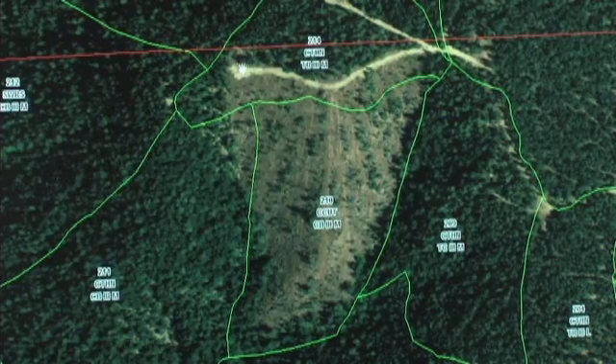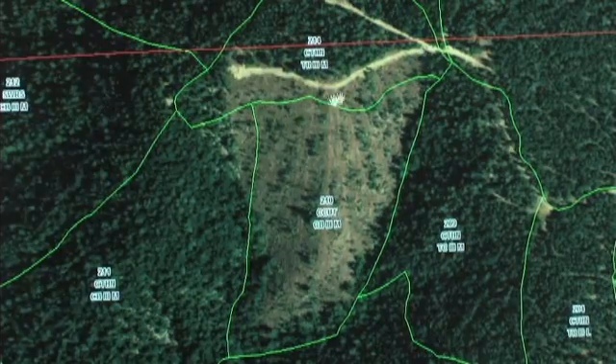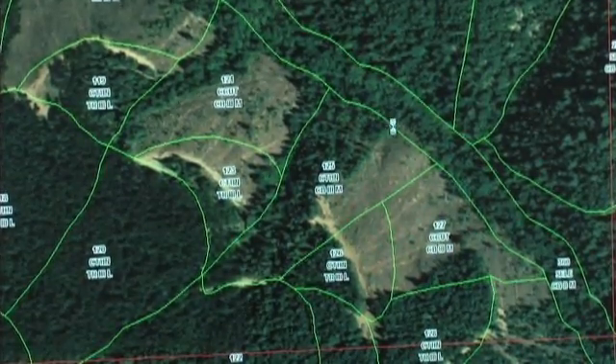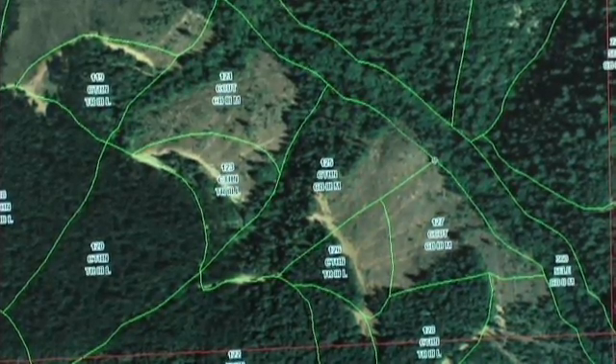These green lines are harvest unit boundaries — this is where the unit actually ended up being flagged, and you can tell that because that's where it got logged. This is what we actually got back on our paper maps. We now have inventory and data collected based on what the GIS is showing here, and it's not right. Not having an accurate map the first time can really impact the whole chain of events that happens afterwards.